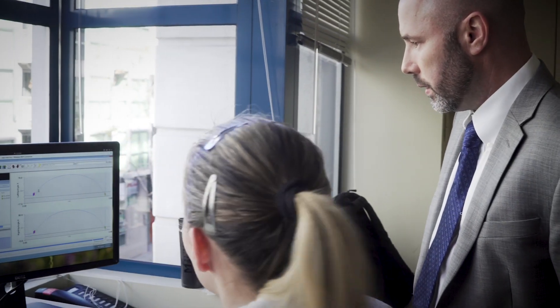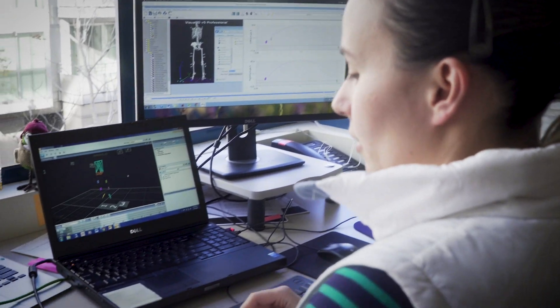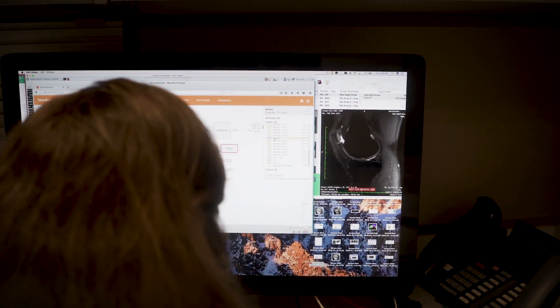At UCSF, collaboration is everything. We really could not answer the questions that we're attempting to answer without a collaborative multidisciplinary team. In our studies, we use specialized image pulse sequences that are developed by imaging scientists.